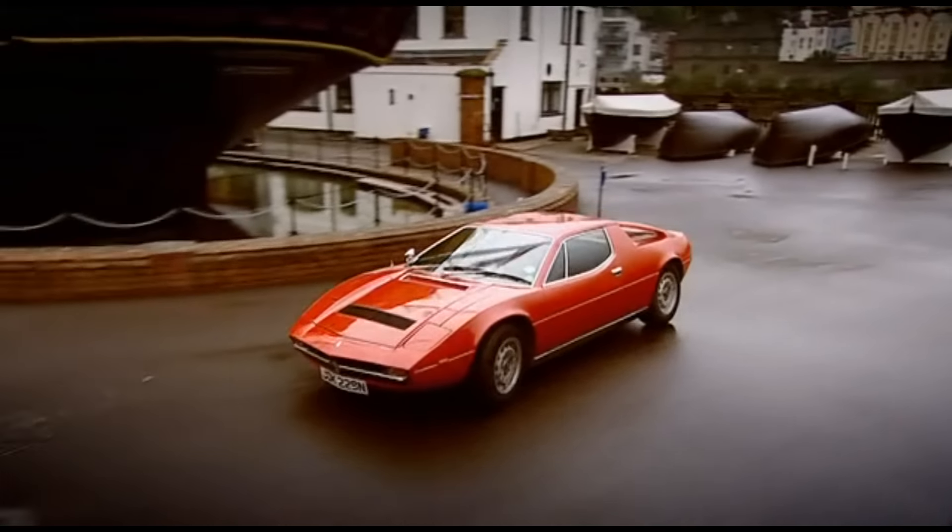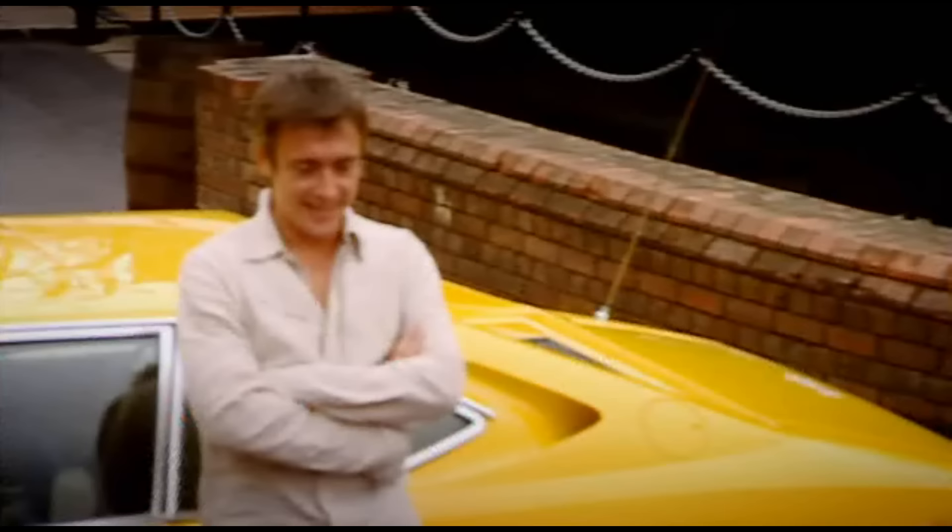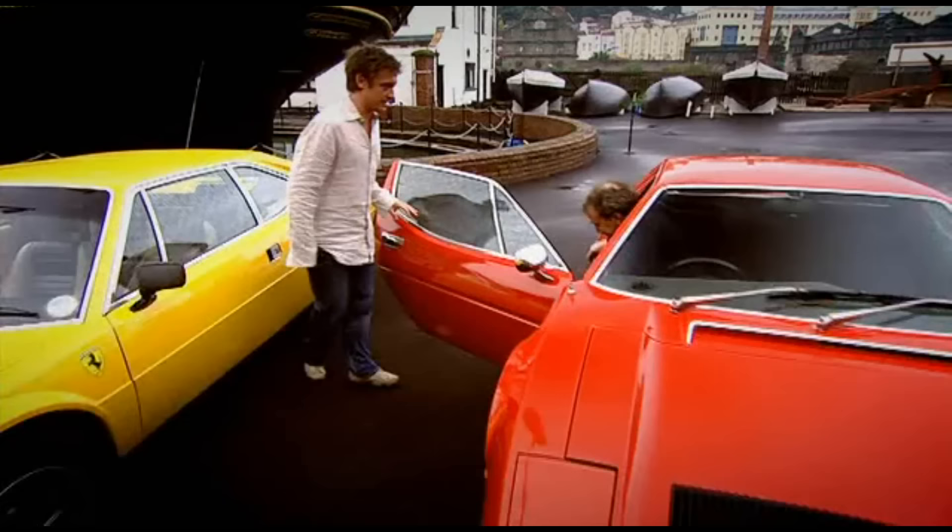Jeremy was next to roll up. It's a Maserati — a Maserati Merak. Is it not?